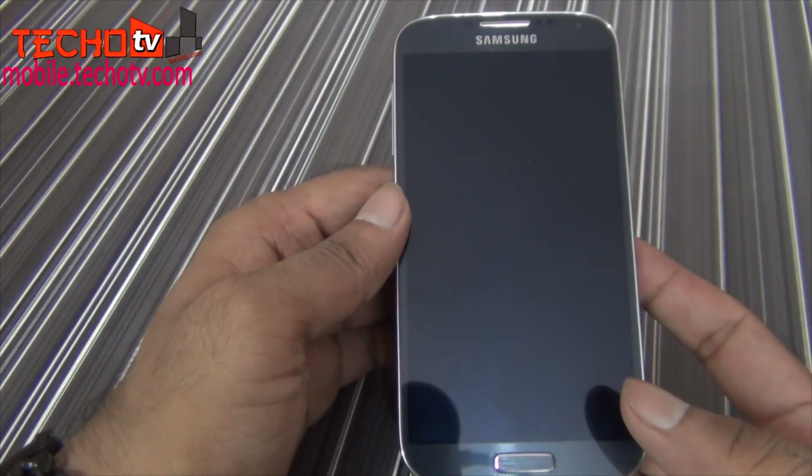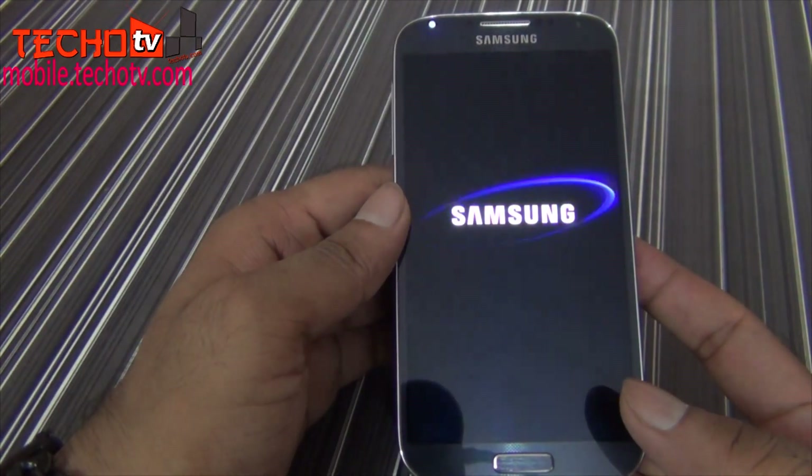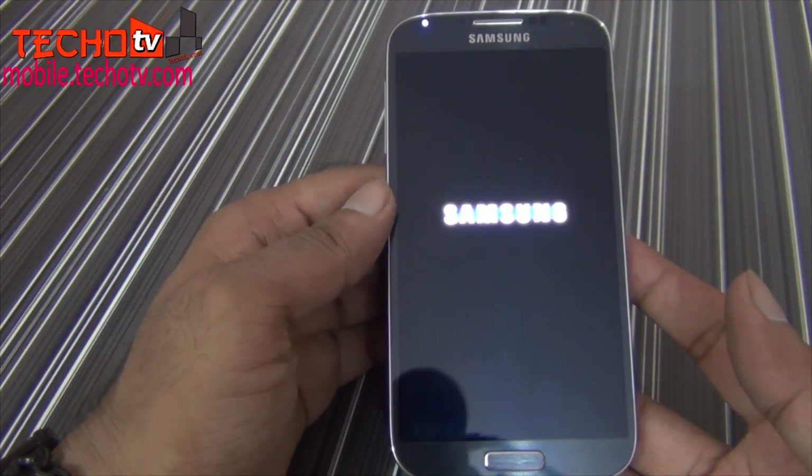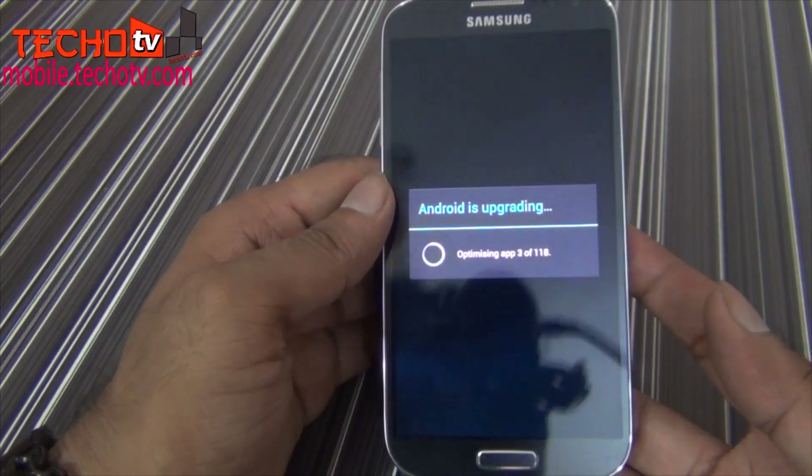I again checked for a software update via OTA and received another update of about 300-plus MB. Now this update was huge, and so the download took some time, but finally all was good — it was successful.